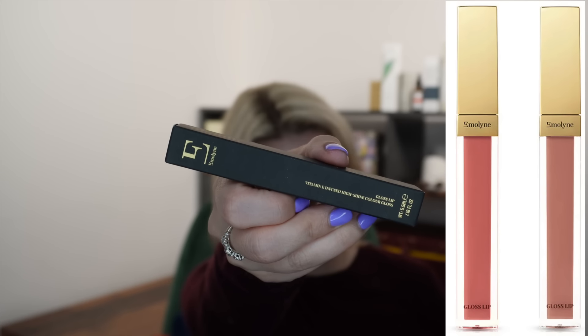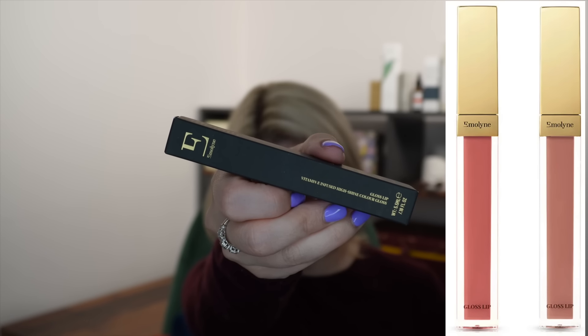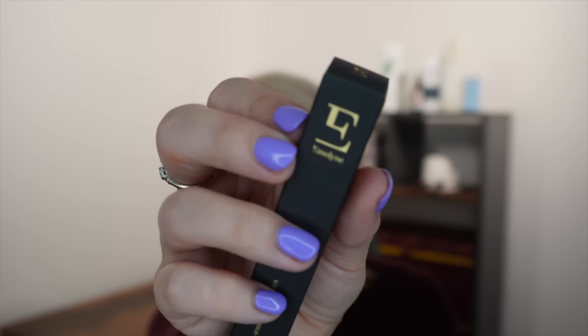Next is from a brand called E-Molin — I've never heard of this brand before, please let me know in the comments if you have. It's the Gloss Lip Vitamin E Infused High Shine Color Gloss, retailing for 17 pounds, a full size 5.5ml. You'll get one of two colors — Lyra or Eritry. Mine is the shade Lyra, which is a nudie color, not really me. The branding has what looks like an unfinished 'E' — but that's obviously a design choice.